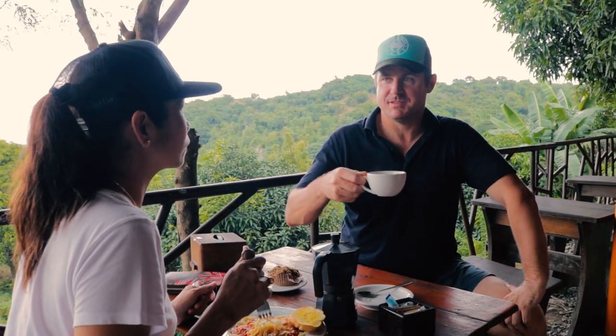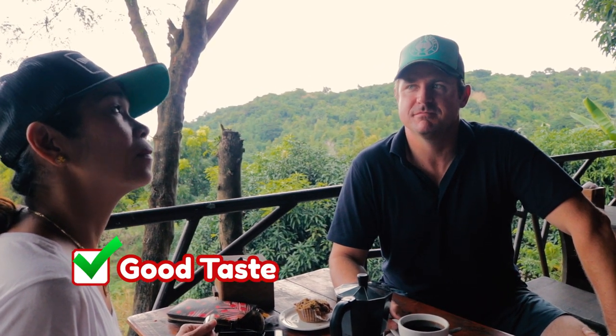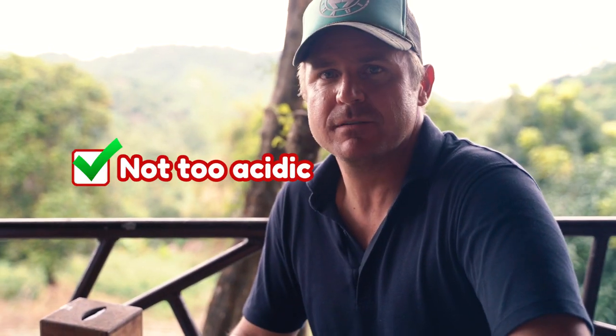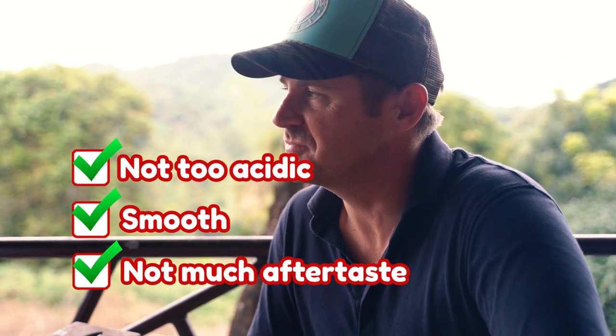Alright, time to try the civet. Mmm, it smells good. Not a powerful smell — just nice and smooth. And the taste? Good taste. Not too acidic, real smooth, and not much aftertaste. It's good.